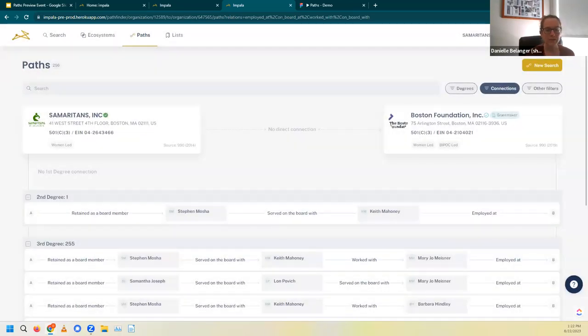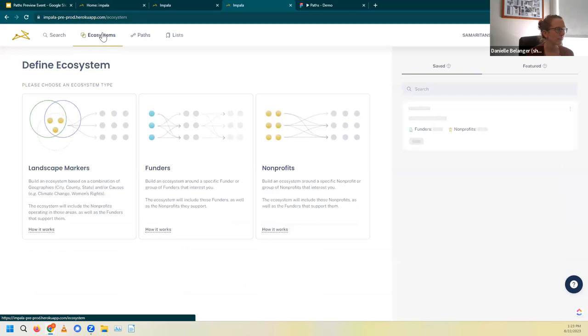That was our first example of running through using a funder we had on our prospect list and seeing how we connected to them. Now let's move to example two, where we're going to generate a prospect list using Ecosystems to find new funders and then find our paths to those funders. Let's go up to the Ecosystems tool to start on that process.